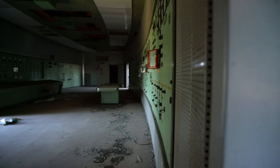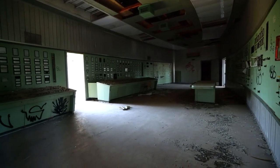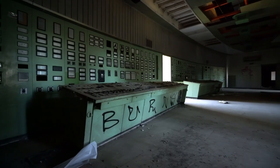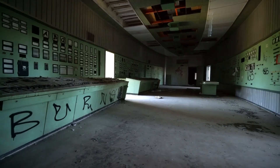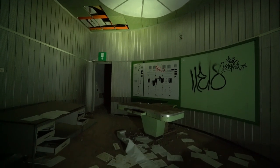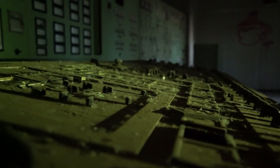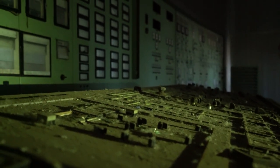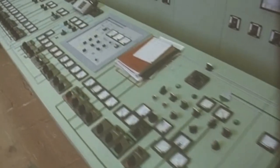Next to the turbine hall a true highlight of this location can be found — the control room. Built in a 50s era space-age design, this truly was a sight to be seen. You can really sense that this room was meant to show the modernity of the complex back in the day. A lot has been vandalized unfortunately, but here is a quick glimpse of how this room looked back in the days.